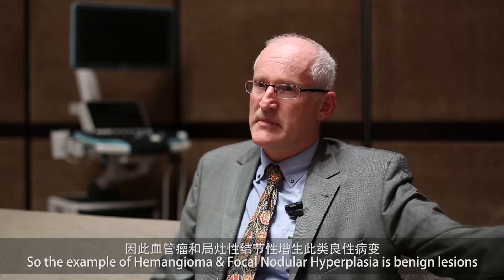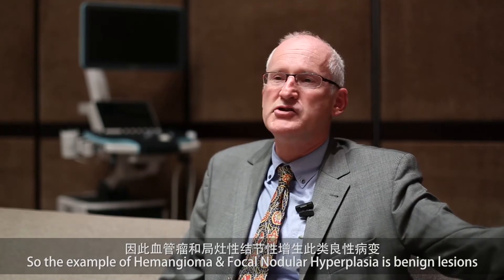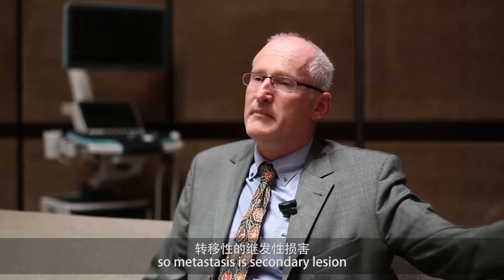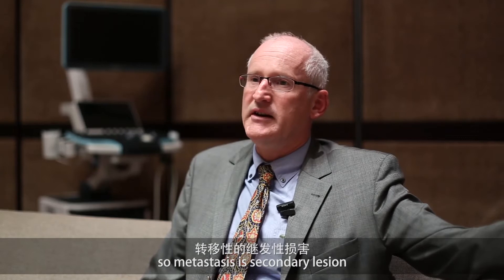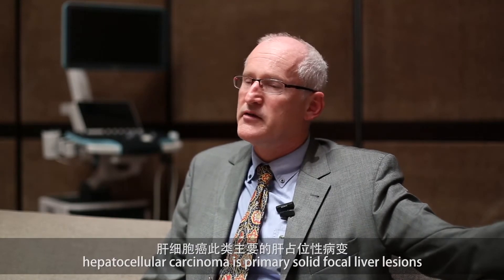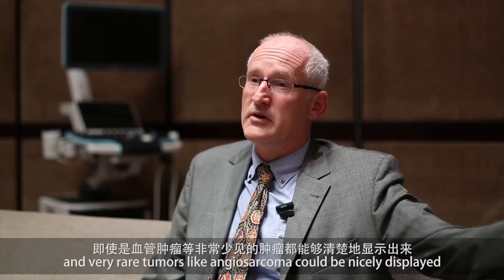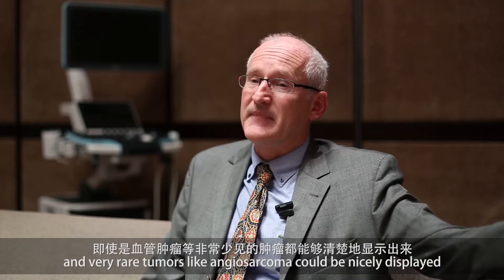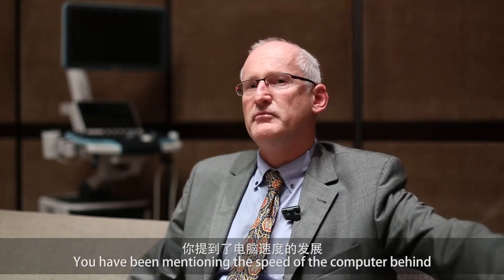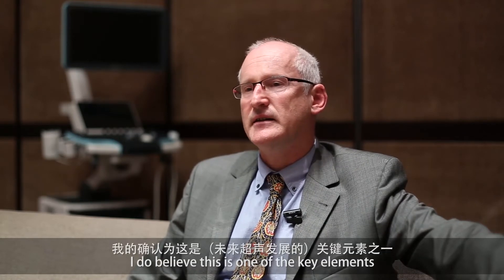The example of hemangioma, the example of focal nodular hyperplasia as benign lesions, but also metastasis as secondary lesions, hepatocellular carcinoma as primary solid focal liver lesions, and also very rare tumors like angiosarcoma — all could be nicely displayed.